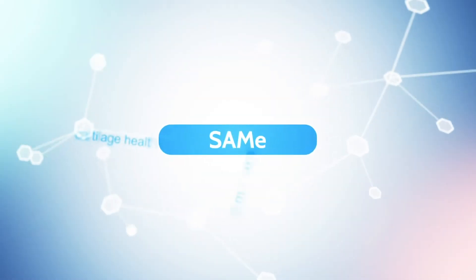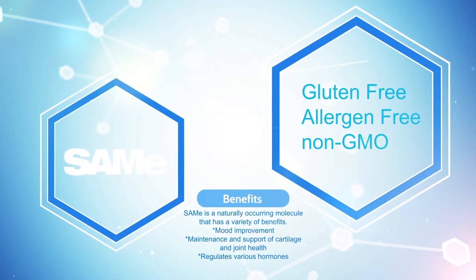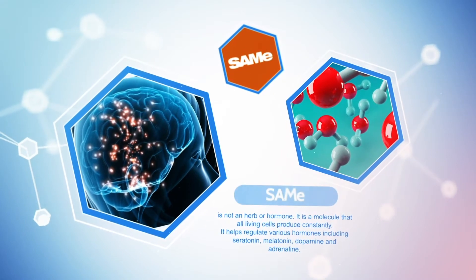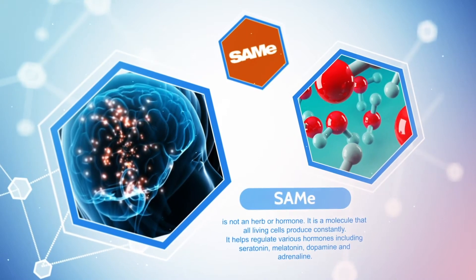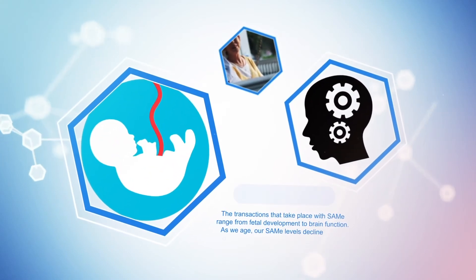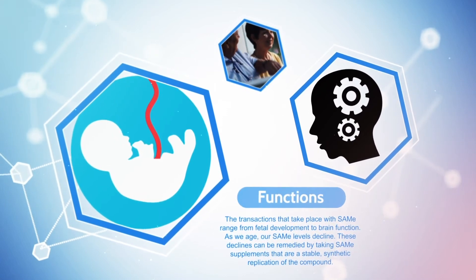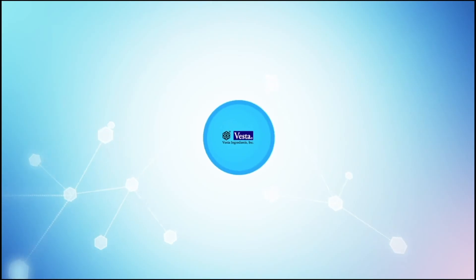Vesta's SAM-E has triple benefits. It is a naturally occurring molecule that has a variety of benefits, such as mood improvement and maintenance support of cartilage and joint health. SAM-E is not a herb or hormone. It is a molecule that all living cells, including our own, produce constantly. It helps regulate various hormones, including serotonin, melatonin, dopamine, and adrenaline. The transactions that take place with SAM-E range from fetal development to brain function. As we age, our SAM-E levels decline. These declines can be remedied by taking SAM-E supplements that are a stable synthetic replication of the compound.